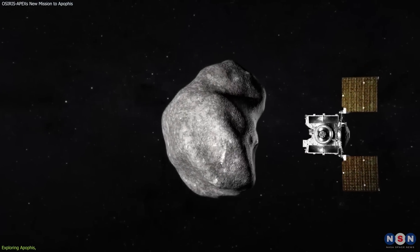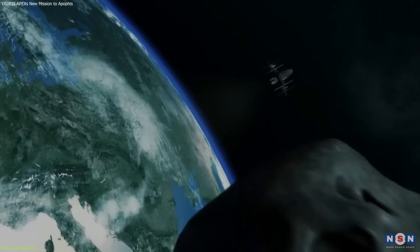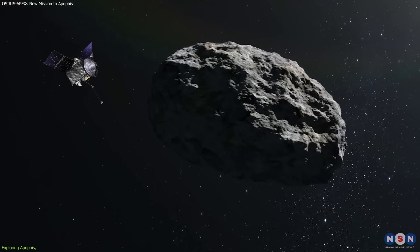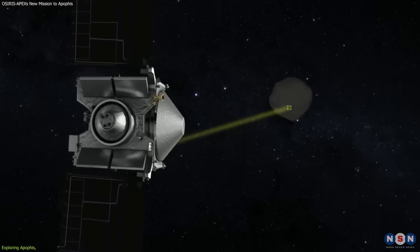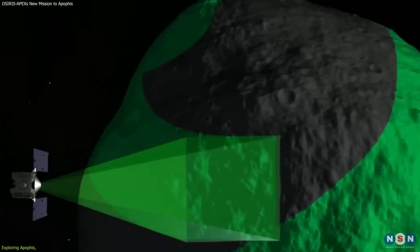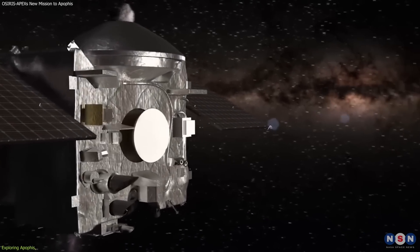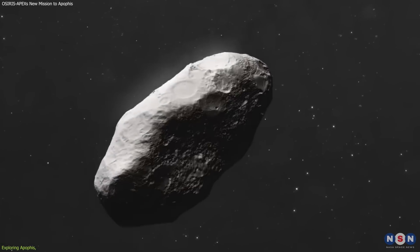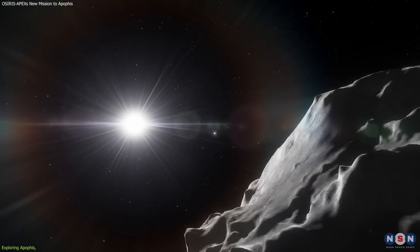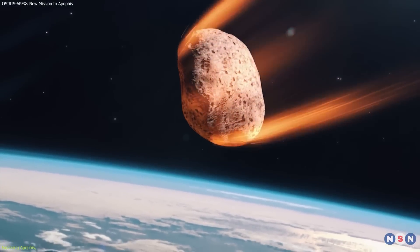This spacecraft will have a unique perspective and access to this asteroid. It will arrive at Apophis in 2029, a few months before the close approach to Earth, and it will stay with it for about a year, observing and measuring its properties and behavior. It will use its instruments and cameras to map the surface, determine the composition, monitor the temperature, and measure the mass and gravity of Apophis. It will also try to answer scientific questions such as: how did it form and evolve? What is its internal structure and density? How does it reflect and absorb sunlight? How does it spin and tumble? And how does it interact with Earth and other bodies in the solar system?